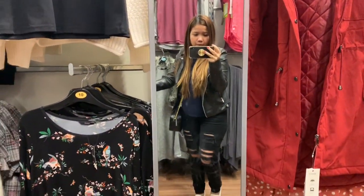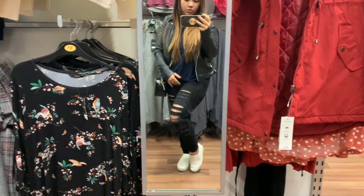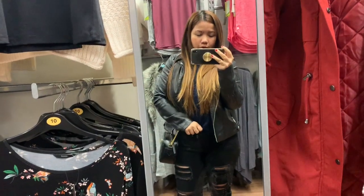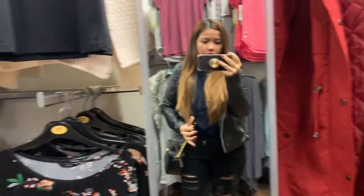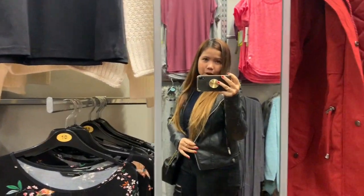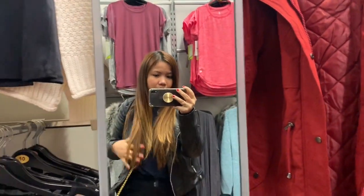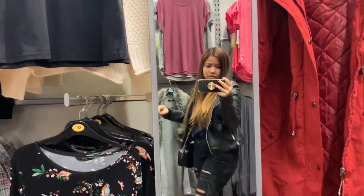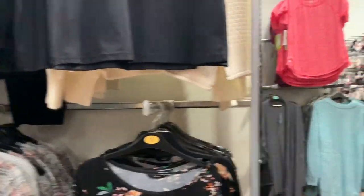By the way guys, this is my outfit — just my sneakers, trousers, and this blouse from Marks and Spencer, and then this jacket from Primark. Very simple for shopping. Anyway, let's go.